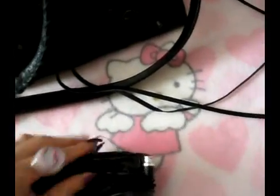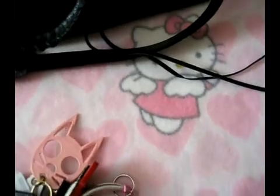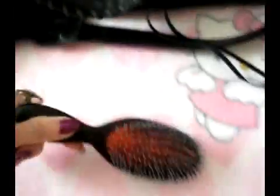I also have in here a Hello Kitty makeup case — a small version — but instead of carrying lip products I carry my ear buds in it. It's very easy for me to get to these; they're for my iPhone. And I also have my keys — my car key and my little flashlight Hello Kitty, and my self-defense cat.